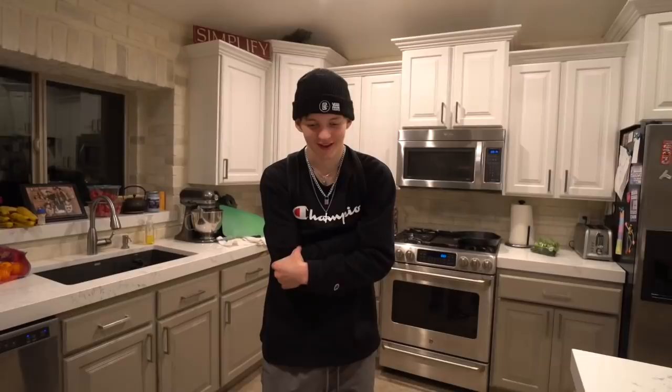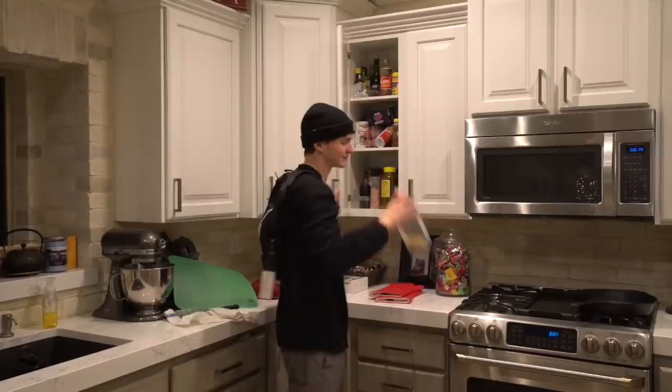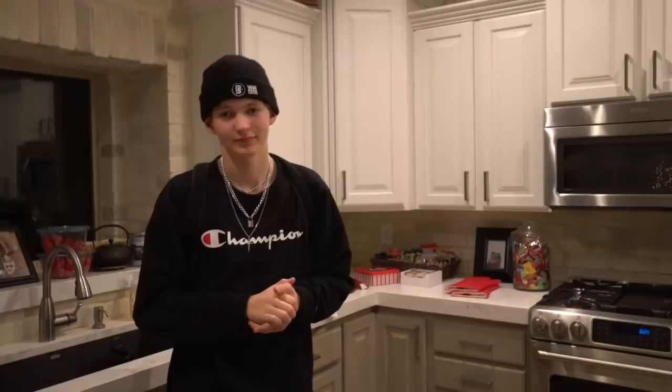I'm making steak. I am putting salt on the steak, then I'm going to wash the salt off, then I'm going to put oil on it, then I'm going to season it. What are you going to season it with? Santa Maria seasoning. Then I'm going to put it on the cast iron pan, cook it on each side for two minutes, then put it in the oven at 300 degrees, then wrap it in tin foil. How long in the oven? Five minutes. Then how long do you let it rest after? Fifteen minutes.